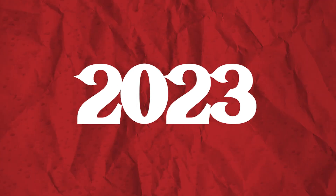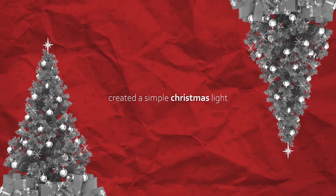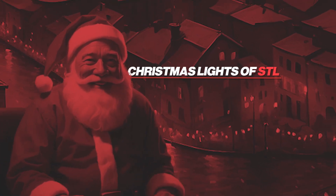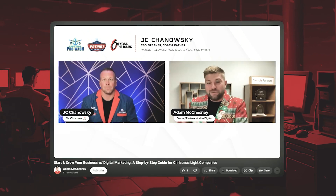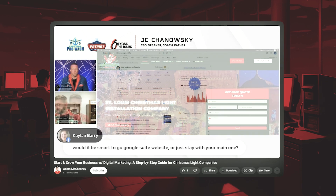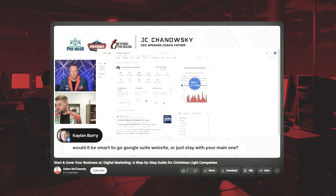Back in October 2023, I created a simple Christmas light installation website here in St. Louis for a mock company called Christmas Lights of STL. I then did a webinar with JC Chanowski, who's very involved in the Christmas light installation community, and I did a step-by-step video — which you'll see in the comments and description — on exactly how I built the website so that it would eventually get to the first page of Google.